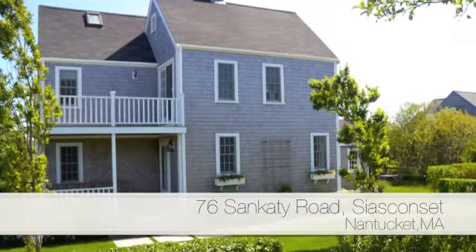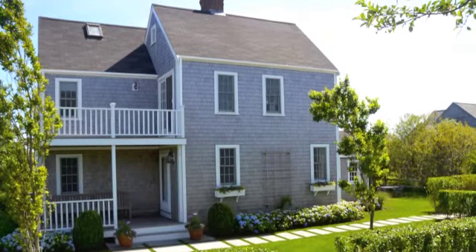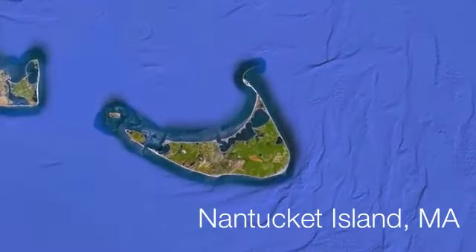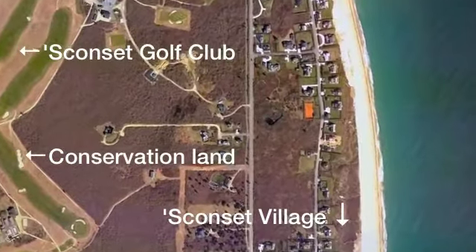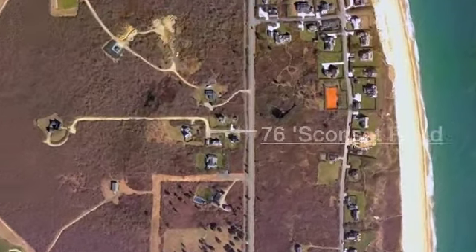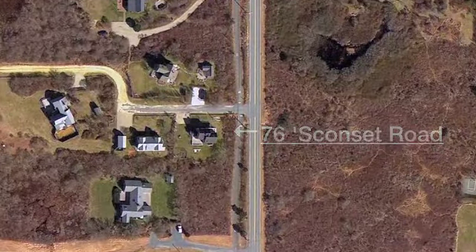76 Sanctity Road is located in Sconset, a long-established summer village of Nantucket that is located at the easternmost side of the island, only eight miles from Nantucket's town center. This home sits on a quiet stretch of prominent Sanctity Ave, one mile to Sconset village center with a bike path at your doorstep.